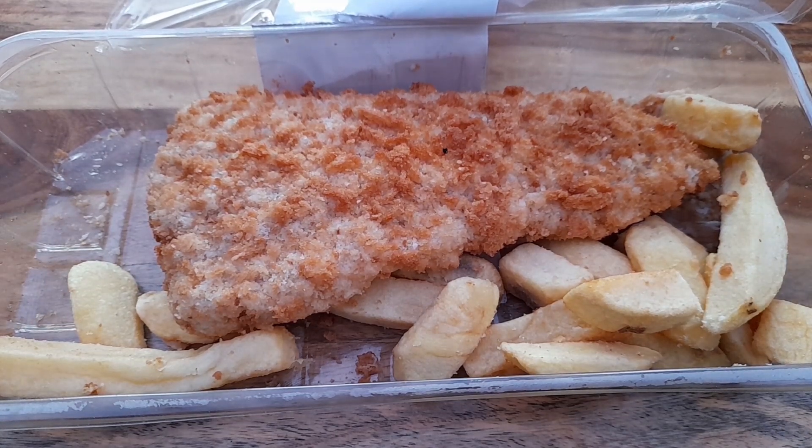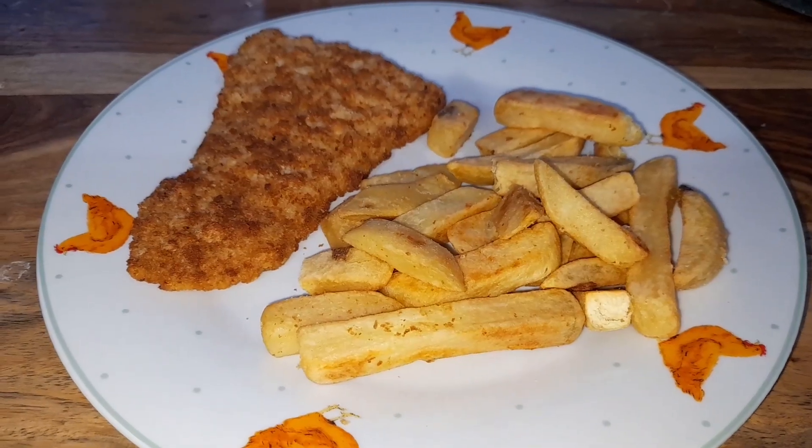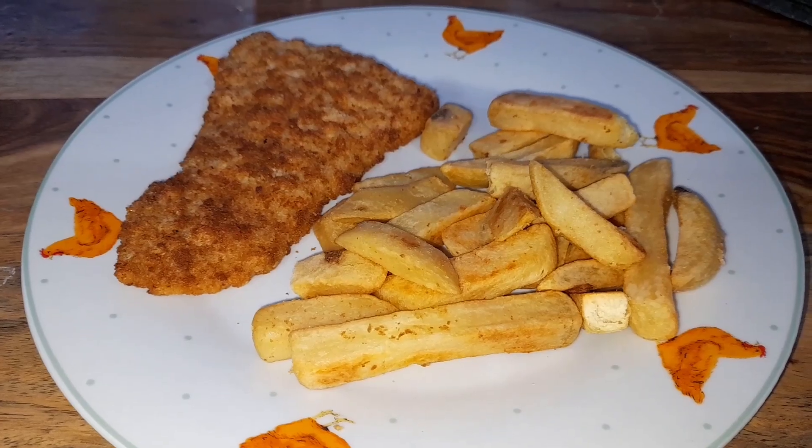Let's get them in the oven first. Right then guys, it's all plated up — let's have a closer look at what we've got.